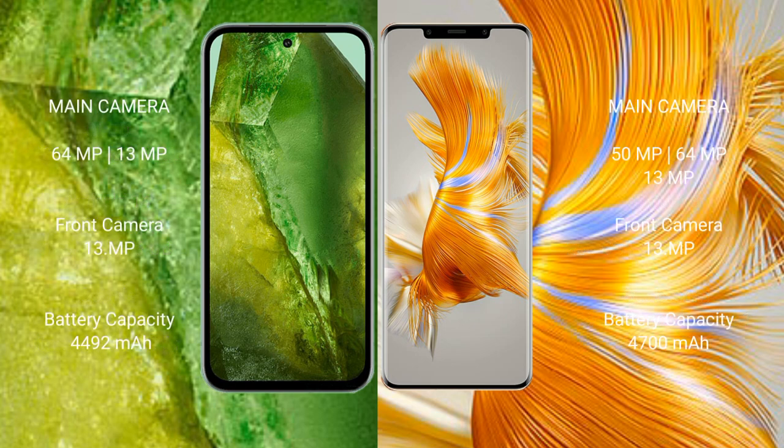Google Pixel 8a features a dual camera setup with 64MP and 13MP lenses. Huawei Mate 50 Pro features a triple camera setup with 50MP, 64MP, and 13MP lenses.